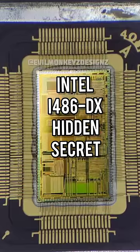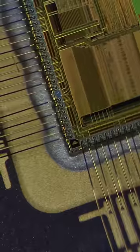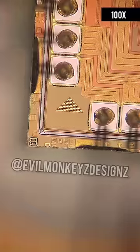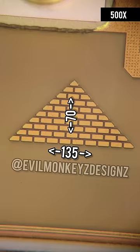It also contains a hidden secret — right here. We can see what it is if I switch over to the other microscope. What appears to initially be just a triangle turns out to be a pyramid with individual blocks under higher magnification. This silicon pyramid measures approximately 135 by 70 micrometers.